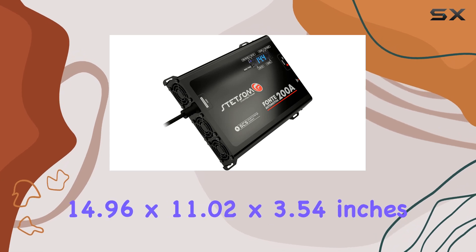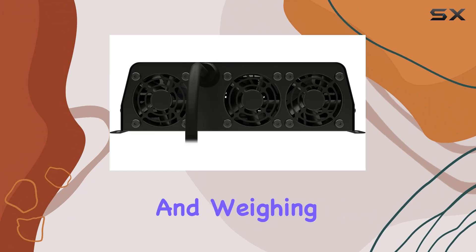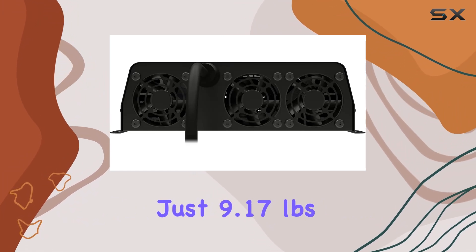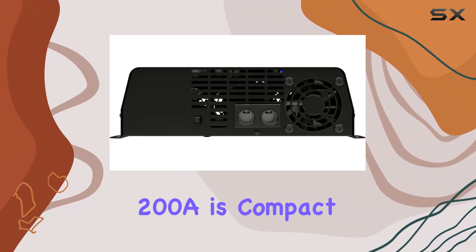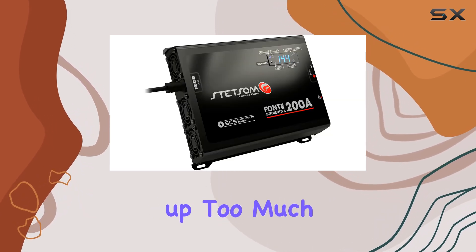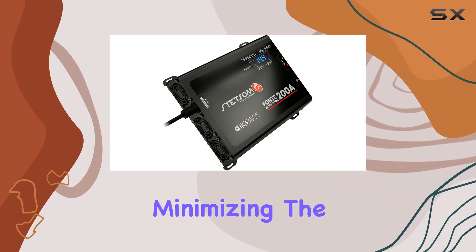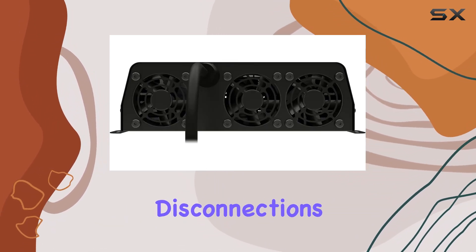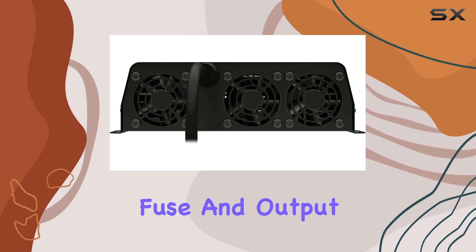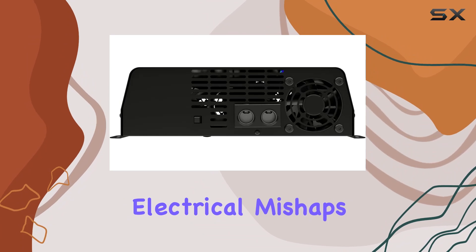Measuring at 14.96 x 11.02 x 3.54 inches and weighing just 9.17 pounds, the Stetsom Infinite Black 200A is compact and lightweight, making it easy to install in your vehicle without taking up too much space. The barrel connector ensures a secure connection, minimizing the risk of accidental disconnections, while the internal fuse and output short circuit protection provide added peace of mind against electrical mishaps.